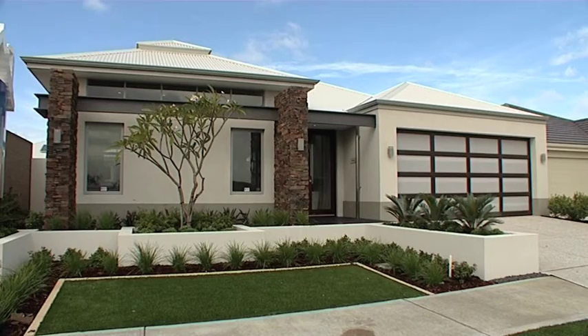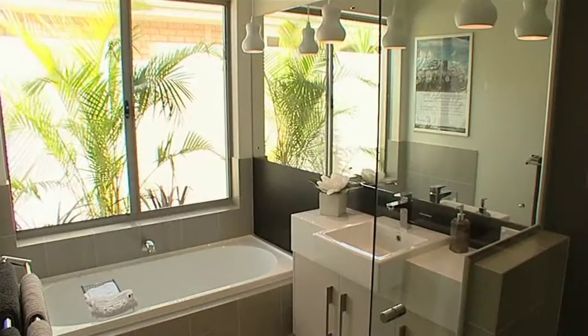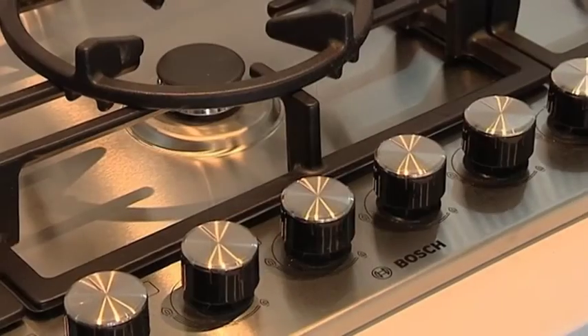Now the stats to this home are pretty awesome: 250 square metres of well-designed home with a huge 1700 millimetre bath, a powder room, resort-style master suite, high ceilings, stone bench tops, and top-of-the-range appliances.